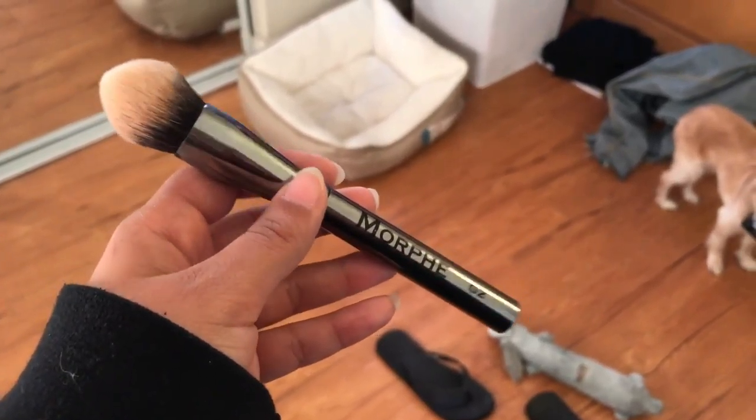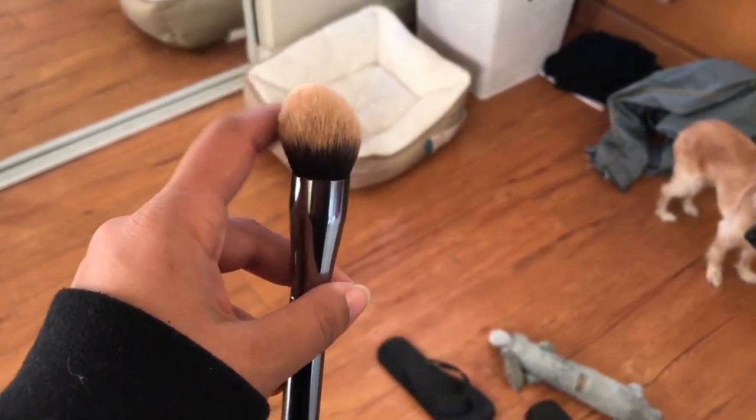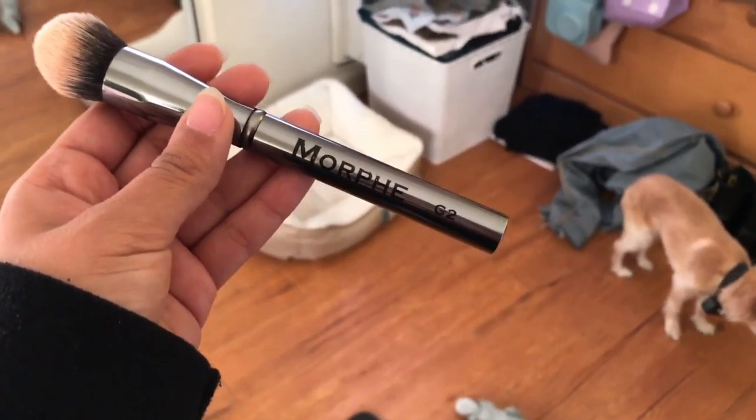To blend the concealer, I use this Morphe G2. You can see that it's tapered, so it really can get under your eye and into all the little creases and stuff. I just use this one to blend my concealer.